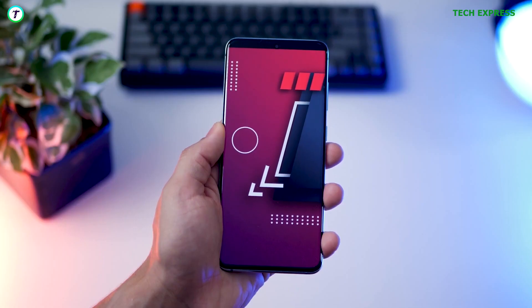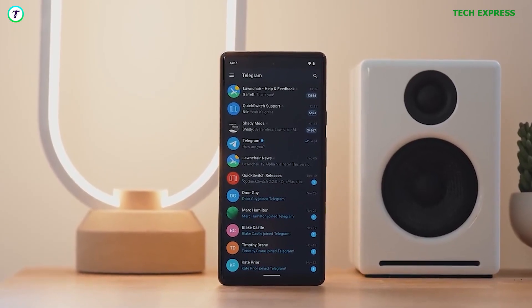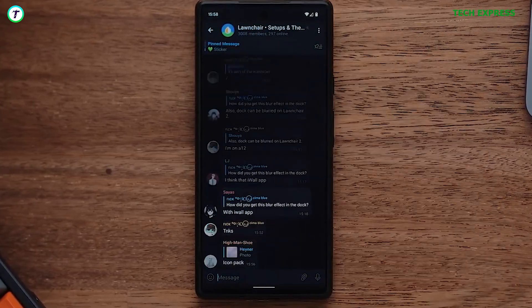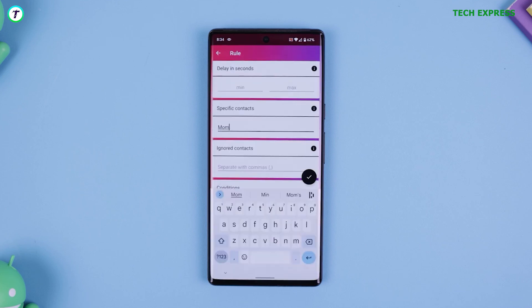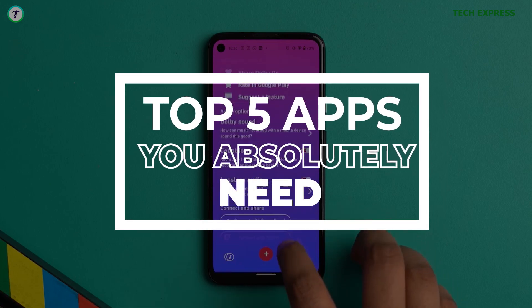The Android operating system offers tons of applications on its Play Store and third-party app stores. Finding the best one for your needs could be incredibly frustrating. Here are 5 applications you absolutely need. All these are applications that I've used over the previous year and they were extremely helpful. Without wasting much time, let's get right into it.